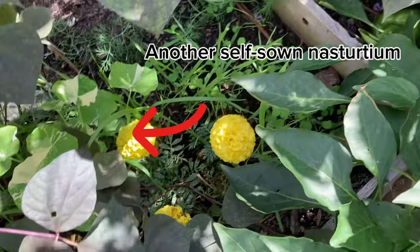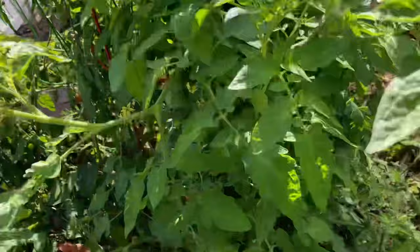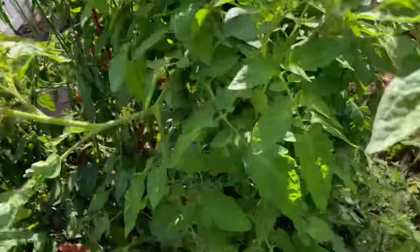Next to this bed I have tomatoes and peppers — my wooden trellis is falling over, being pulled over by all these vine plants. These peppers grew tons of beautiful green bells but they haven't really been ripening. I've gotten one red one so far, but the green ones are sweet and delicious so I've been eating them anyway.